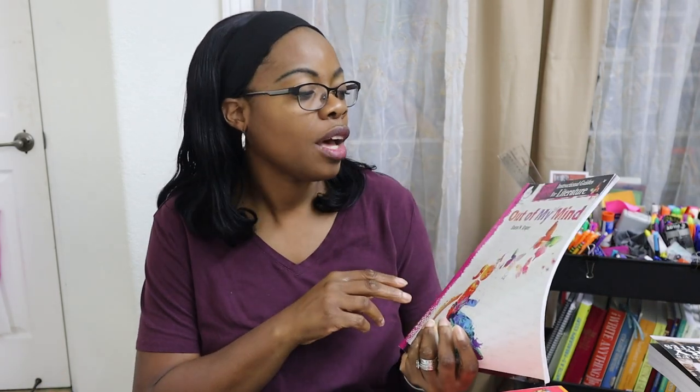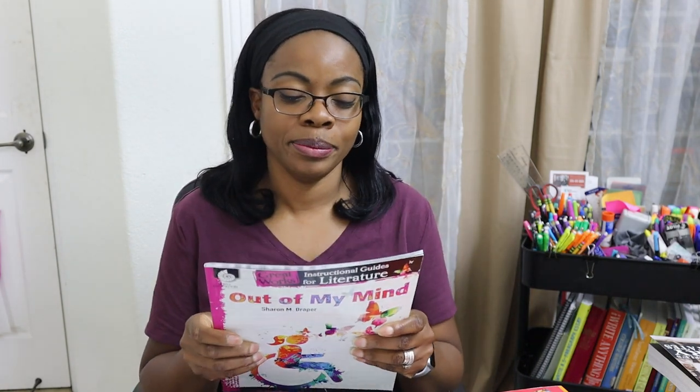For literature, which is just for my eldest, I had gotten an instructional guide for literature based on the book Out of My Mind, which she really liked in sixth grade. I thought she'd enjoy us doing it together, but she's moved on from it. So we will not be using that guide. I'm not going to get rid of it — I'll hold on to it and see if I can use it when my fourth grader reaches sixth grade.